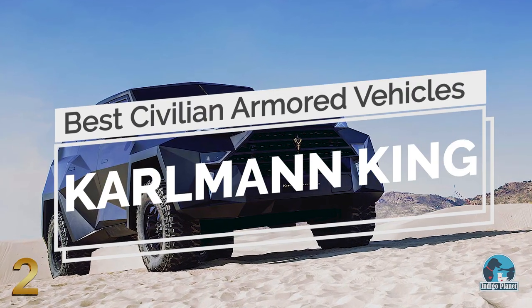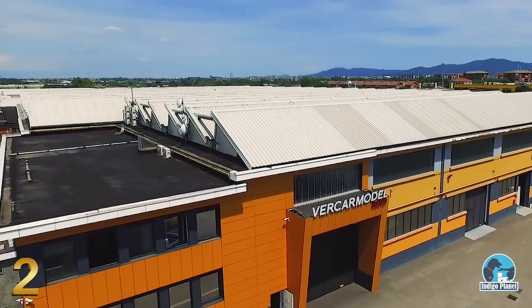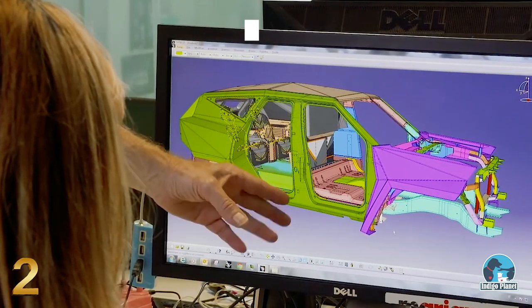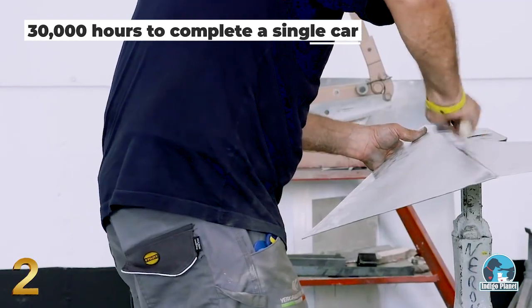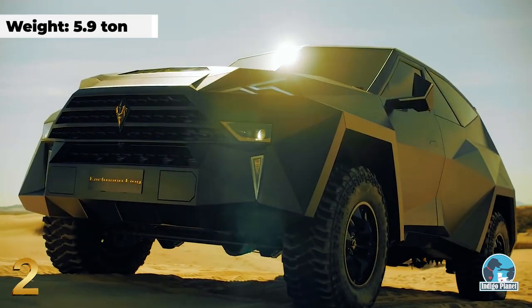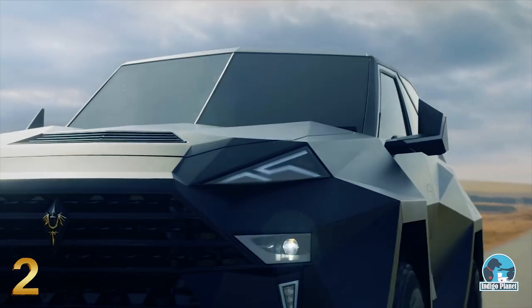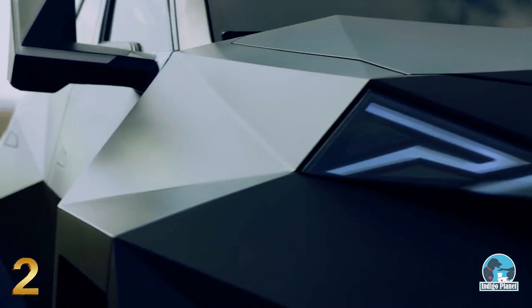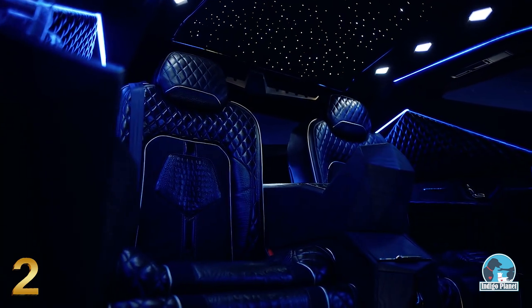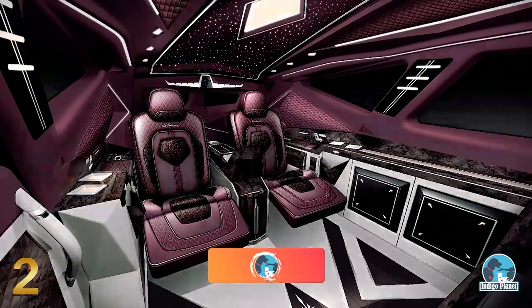Number 2: Carlman King. Inspired by iconic stealth fighters, the Carlman King is designed and manufactured in Europe by a team of over 1,800 people, taking around 30,000 hours to complete a single car. Built upon a Ford F-550 and weighing almost 6 tons in armored configuration, the vehicle features a diamond-faceted exterior with futuristic sharp edges, and is capable of operating in extreme temperatures ranging from minus 40 to 90 degrees Celsius. The cabin looks more like a Las Vegas hotel suite and rivals a Rolls-Royce in terms of luxury, with starlight headlining on the ceiling and luxury leather seats available in bespoke color schemes.